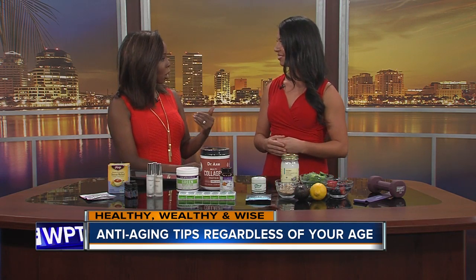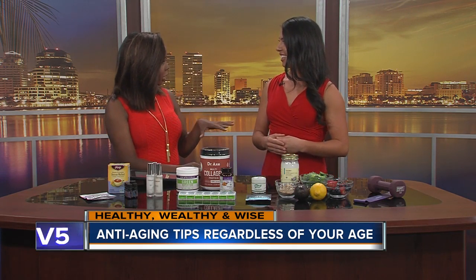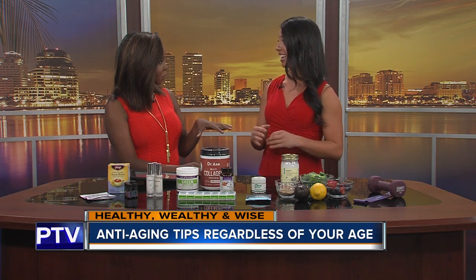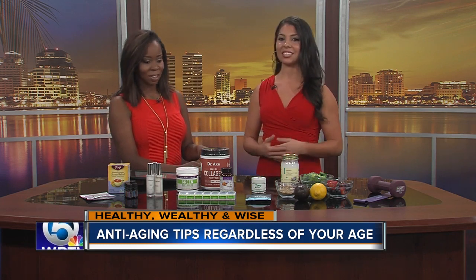So exercise from head to toe — it can be cardio, it can be weight lifting, just everything? Absolutely. Studies do reveal that high-intensity interval training as well as weight training are key in anti-aging, and practices such as yoga and Pilates help reduce stress and promote graceful longevity.